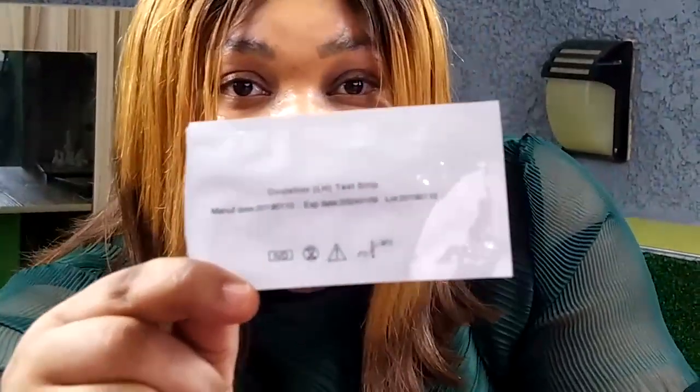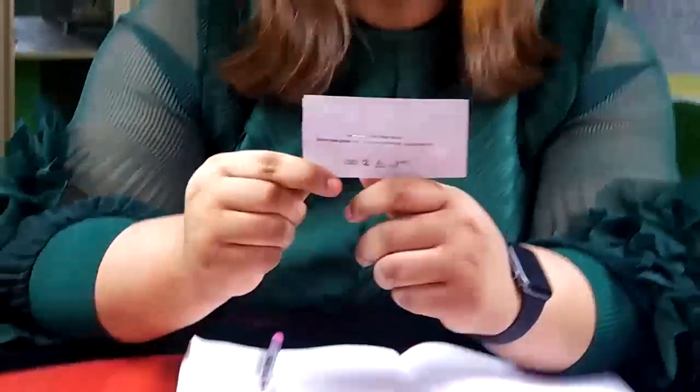I don't want you assuming ovulation happens on a particular day of your cycle — I want you to confirm. First, get an ovulation strip from a pharmaceutical store. When you get the strip, look at the expiry date; this strip expires in 2024, so ensure yours is not expiring soon. Trash the misconception that you ovulate on day 14. Not every lady is on a 28-day cycle, and even those who are don't all ovulate on day 14 — some ovulate on day 15 or day 16.